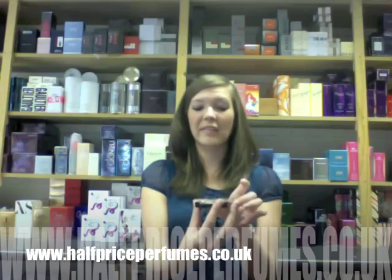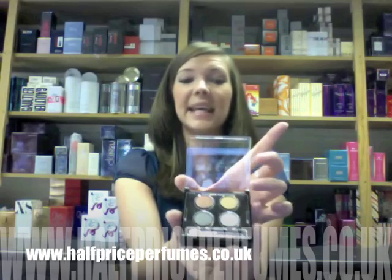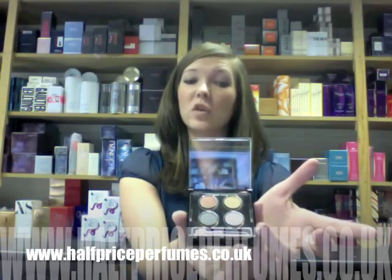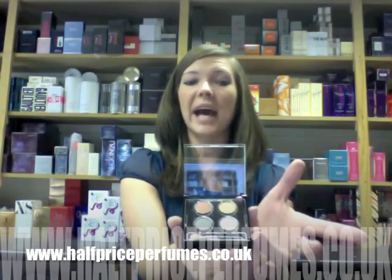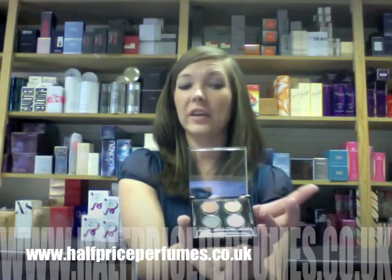First of all, we have the Lancome eyeshadow palette with four colours. We have the grey metallic look for a more smoky eye, and at the top we also have the brown and golds for a more evening look.